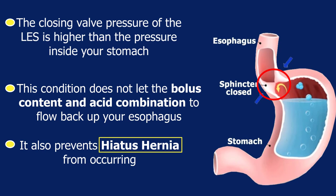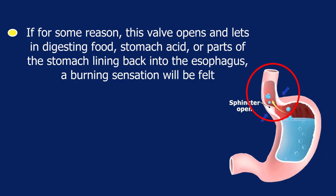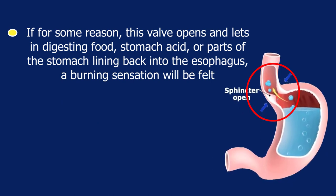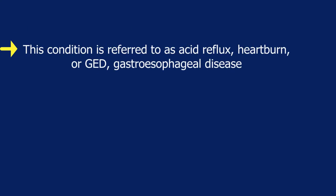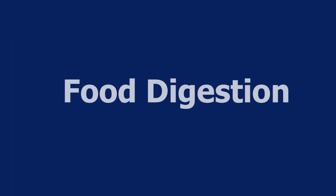This condition prevents the bolus content and acid combination from flowing back up your esophagus and also prevents hiatus hernia from occurring. If for some reason this valve opens and lets digesting food, stomach acid, or parts of the stomach lining back into the esophagus, a burning sensation will be felt. This condition is referred to as acid reflux, heartburn, or GERD — gastroesophageal disease. In the case where parts of the stomach move into the esophagus, this is called hiatus hernia.